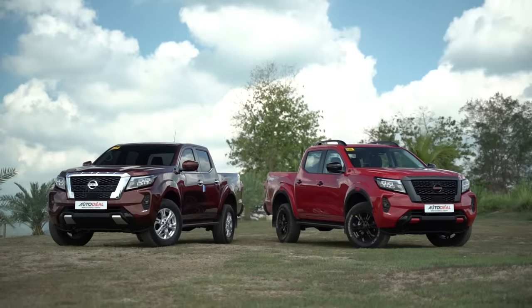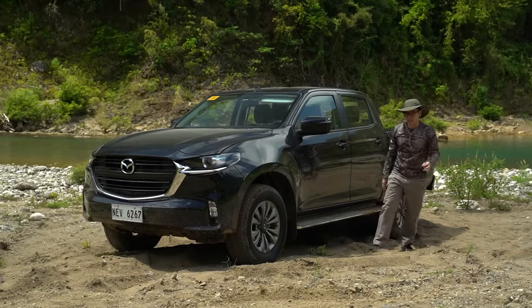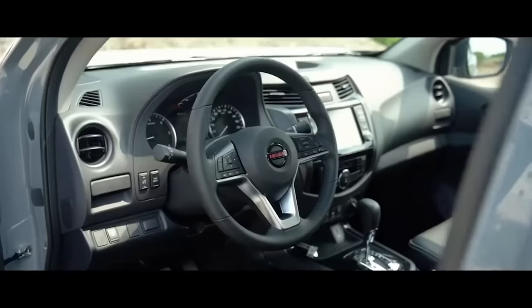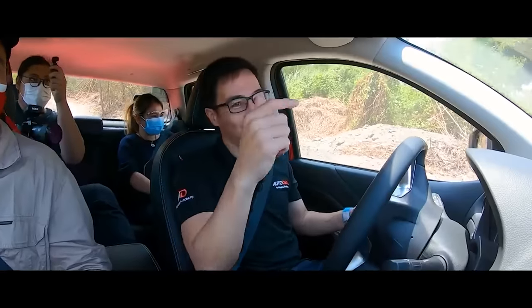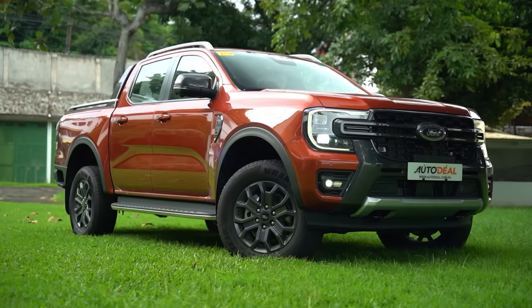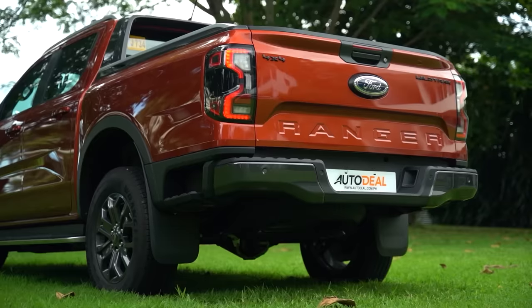From the flagship to the mid-level variant for the Navara, D-Max, and BT-50, you get the same engine between the two. So don't feel like you're missing out on power. Now, as for the Hilux and Ranger, though there is a bit of a power deficit, nothing huge to be honest — there is still plenty of pull to be found in the mid-tier models.